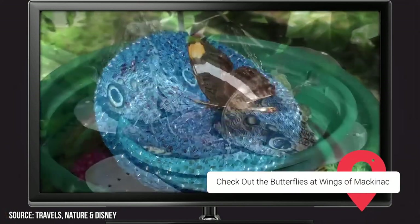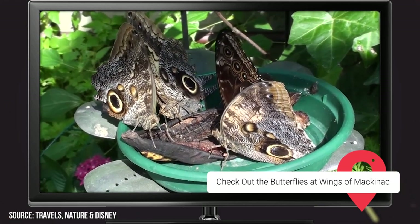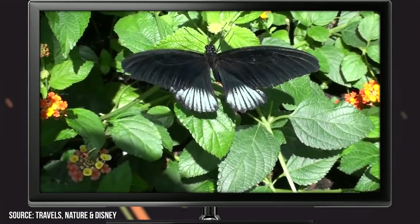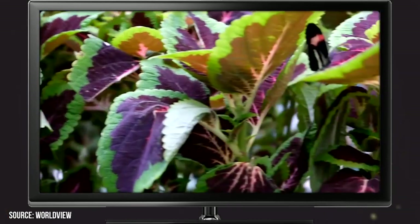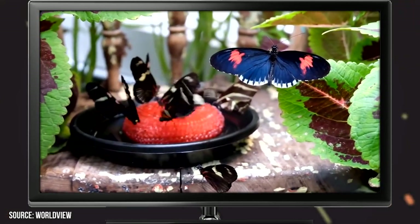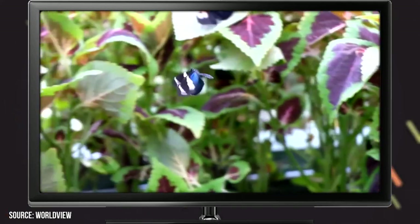The last Mackinac attraction we'll look at is Wings of Mackinac, a butterfly conservatory that houses hundreds of species of the beautiful insect. The serene location features stunning scenery, with numerous flowers to keep both butterflies and tourists feeling at home. Visitors also get the chance to check out the numerous birds and frogs, as well as some goats.